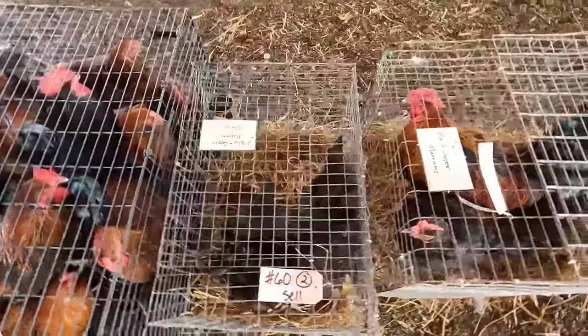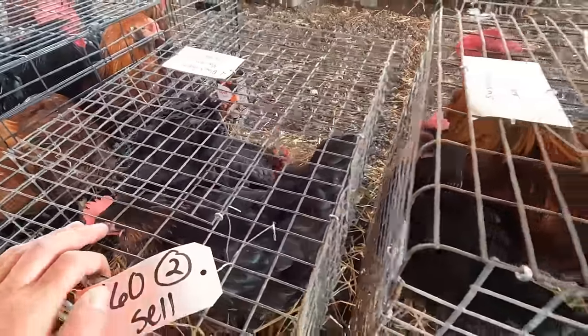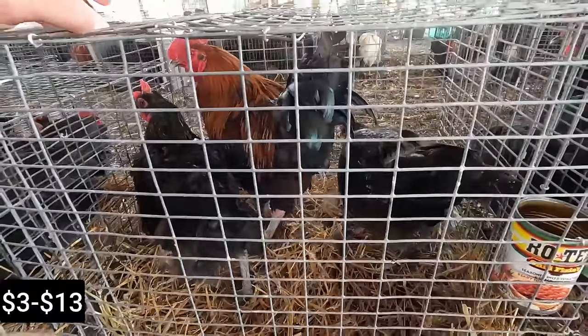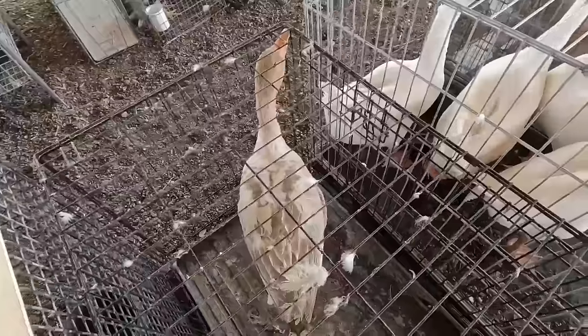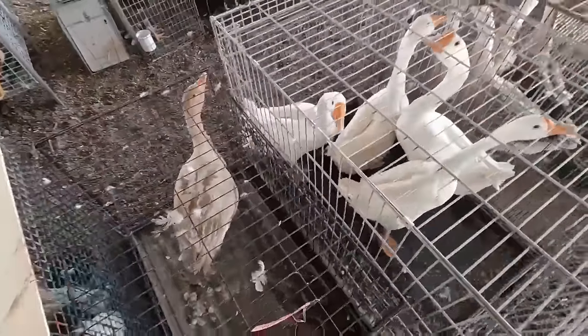Let's get back to the auction. Black copper Marans hens — a trio of them, older birds. I like that, but it's still gonna go for like twenty-five bucks which is way more than what I'm willing to pay. I've got like thirty geese around and I don't need more.